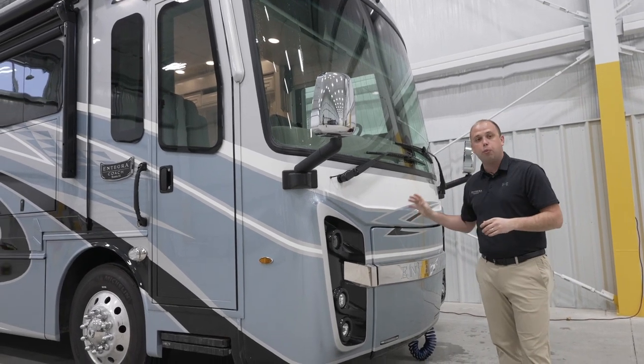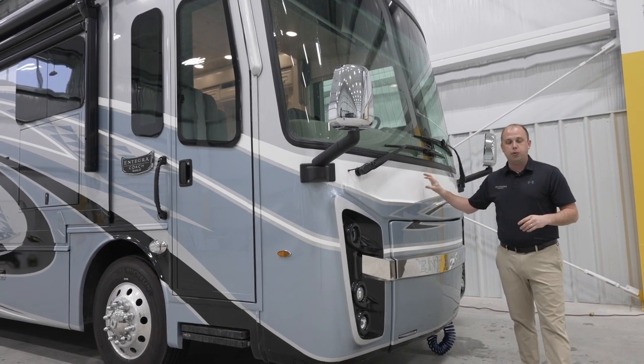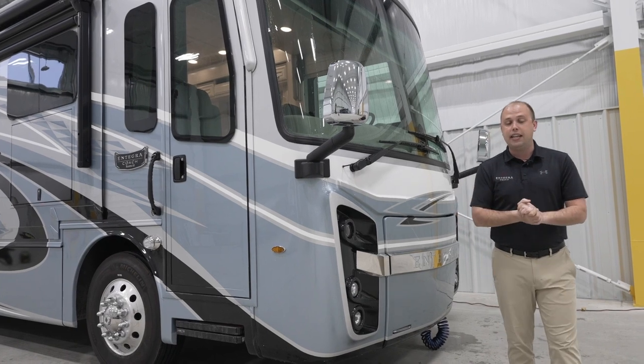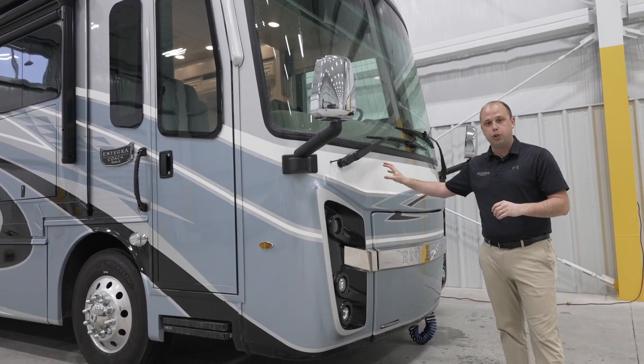You'll have that feature from Riata all the way through our Cornerstone. Especially at this price point, that's something that is extremely hard to find, and we're extremely excited that it's going to be a standard feature on all of our luxury diesel pushers moving forward.